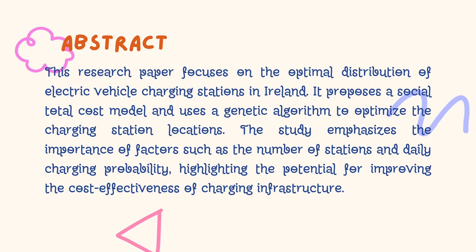Let's start with the abstract. This paper focuses on optimizing the distribution of electric vehicle charging stations. It introduces a total social cost model and employs a genetic algorithm to determine the optimal location. The study considers crucial factors such as number of stations and daily charging probability, underscoring the potential for enhancing the cost-effectiveness of charging infrastructure.